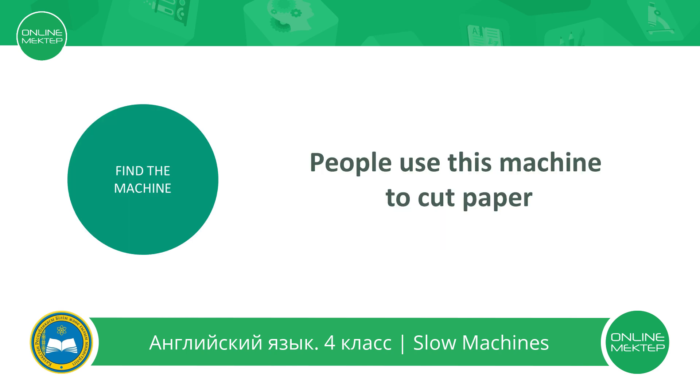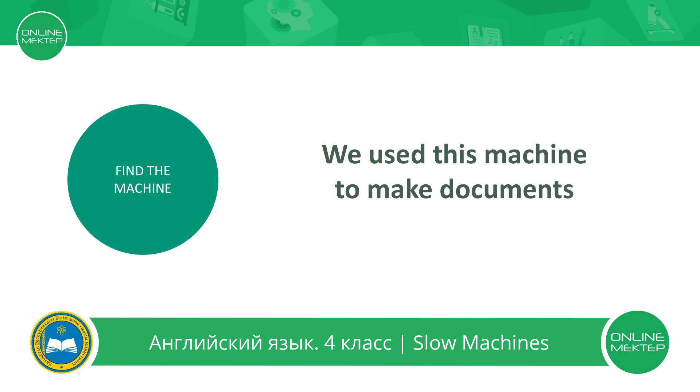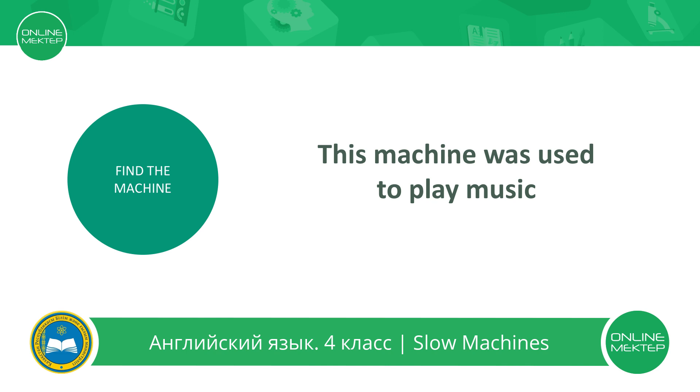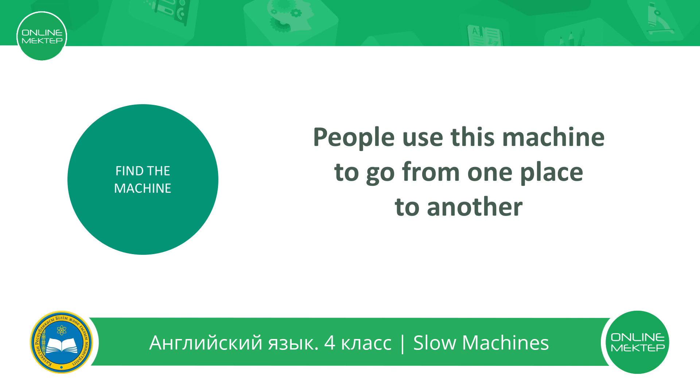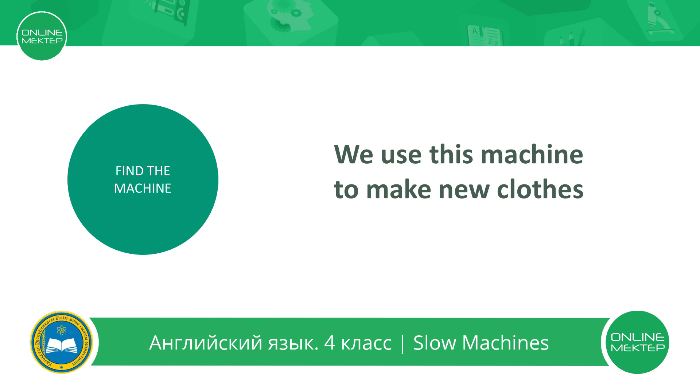People use this machine to cut paper. We used this machine to make documents. This machine was used to play music. People use this machine to go from one place to another. We use this machine to make new clothes.